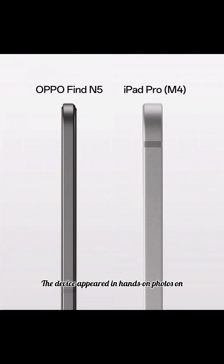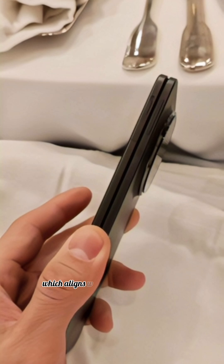The device appeared in hands-on photos on the same social network, revealing a thin profile and camera alignment which aligns with previous leaked images. Oppo's comparison with an Apple tablet is not unexpected, as the Chinese company regularly makes this type of analogy between itself and the Cupertino brand.